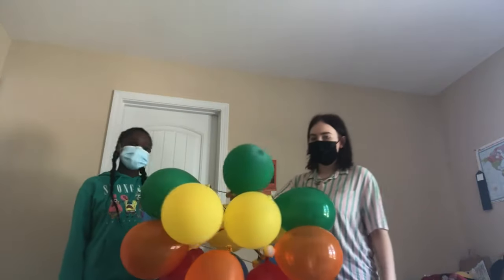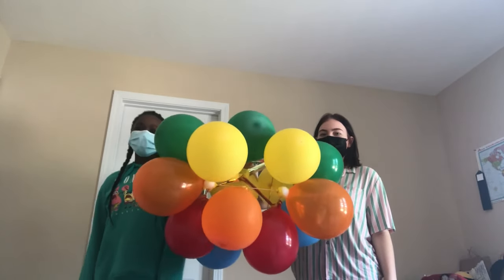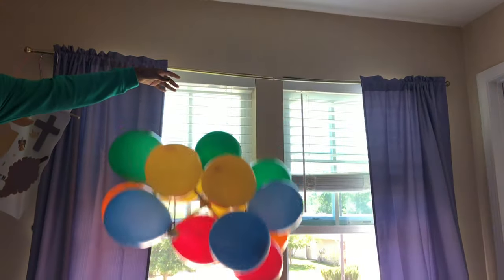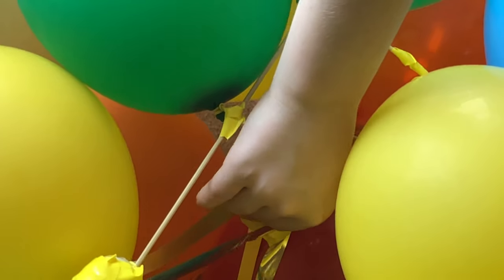Now you may be wondering what this is. It's our latest contraption, the Balloon-tastic. As you can see, the Balloon-tastic uses balloons to drop your egg with no damage and no mess to clean up.